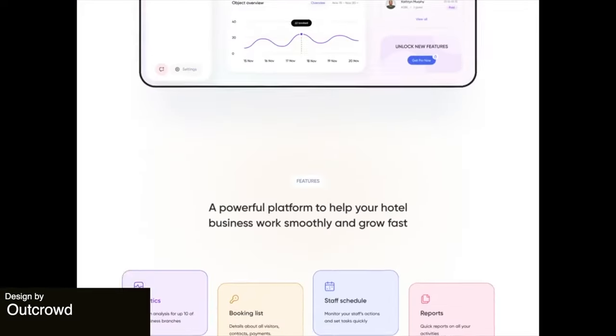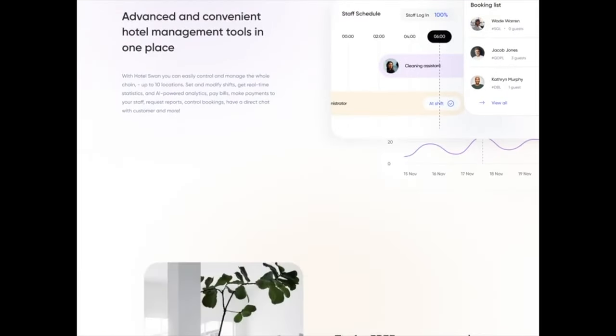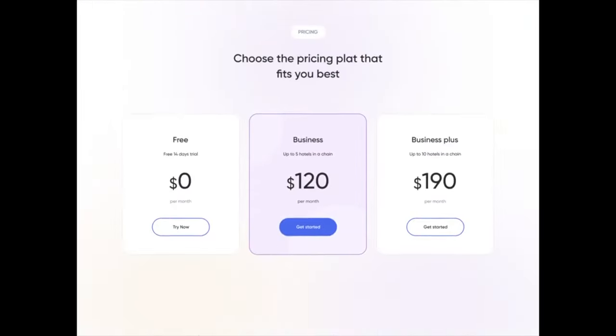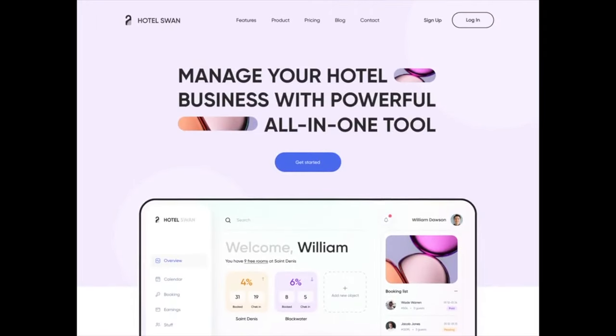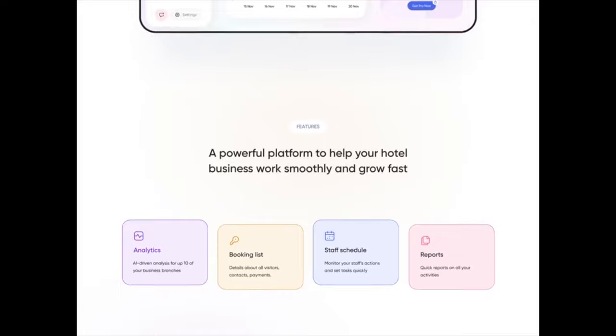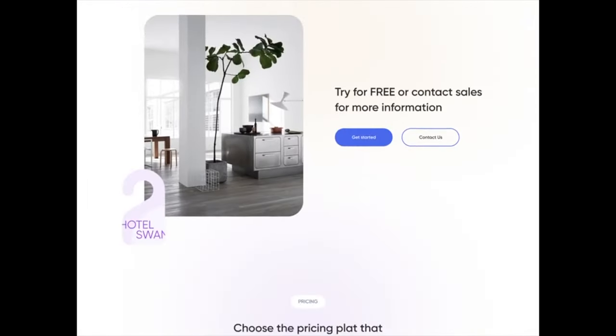Up next, here is a platform for hotels that helps managers to grow their businesses. The platform uses these cards with rounded corners throughout and this pastel color palette through the landing page with a very gentle gradient in the back to break up the white space while still keeping the design really easy to navigate.